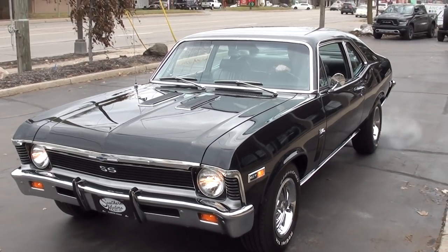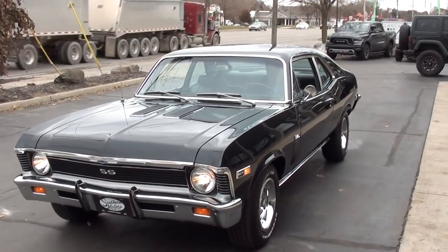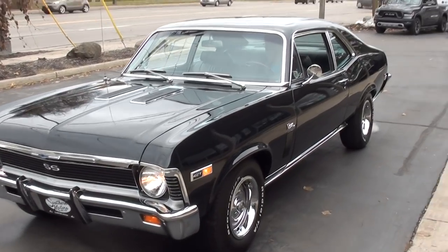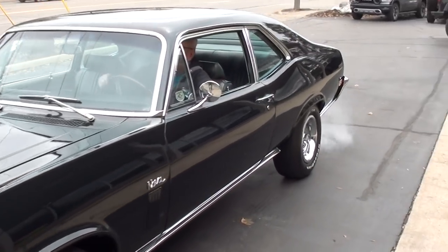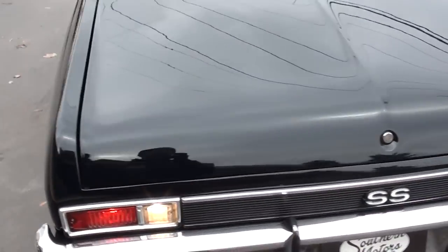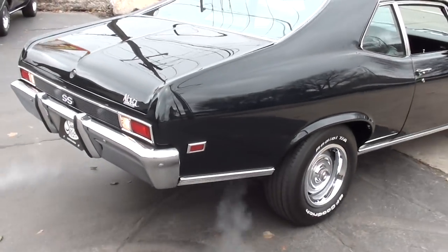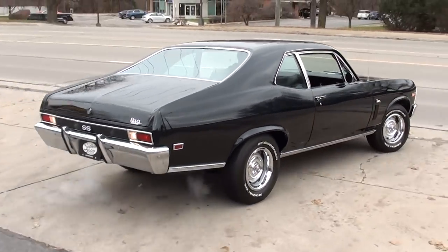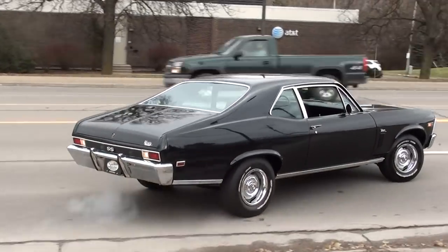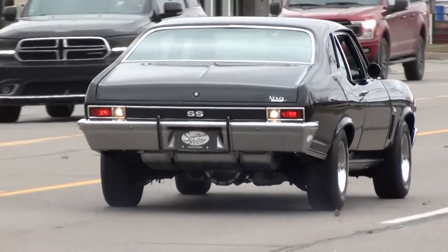Again, make sure you keep track of our inventory — you can do that at southernmotors.com. Another great way to keep in touch with us is through our Instagram, our Facebook page, or our YouTube page. Or as always, don't be afraid to pick up the phone and give us a call: 248-620-3355. Have a great day, guys.